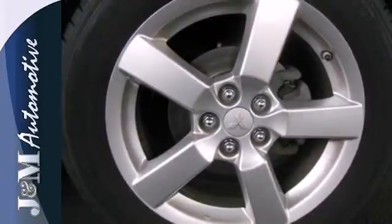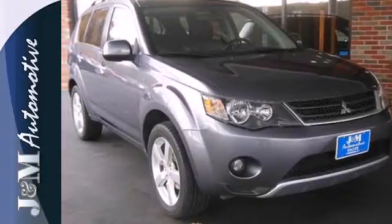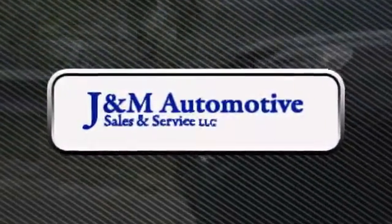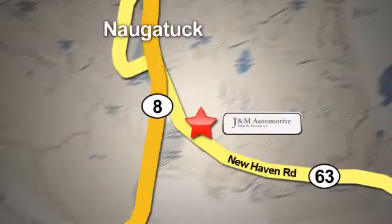Produced with the edgy styling and rugged SUV heritage of Mitsubishi, you need to test drive this Outlander today. You'll see a difference at J&M Auto Sales. Call or stop in today. We are conveniently located at 820 New Haven Road in Naugatuck, Connecticut.